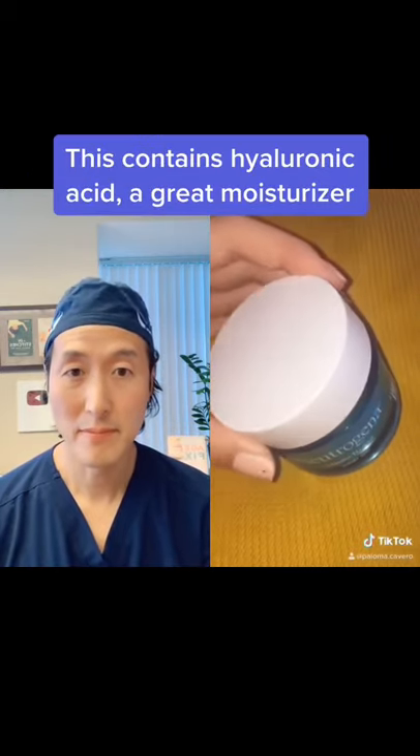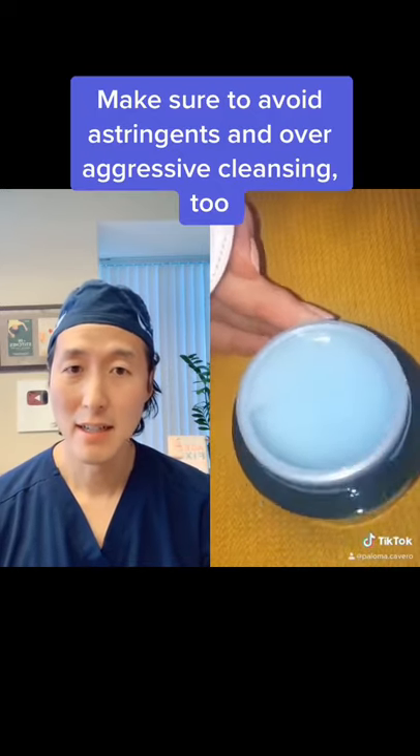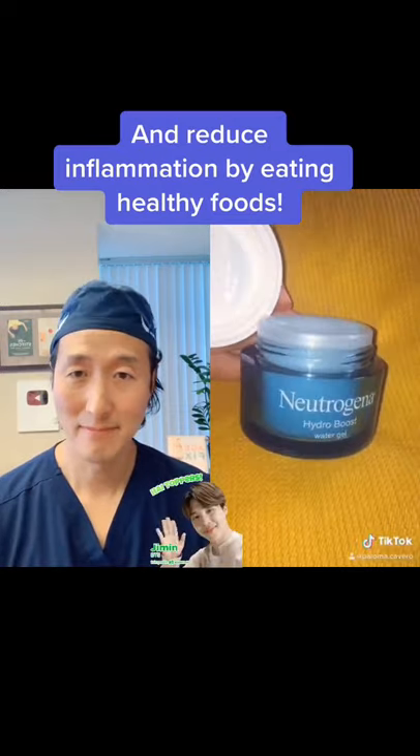The second product is this water-based moisturiser which is really good for acne-prone skin and it's from Neutrogena. I would avoid using any cream-based moisturisers as it can clog up your pores.